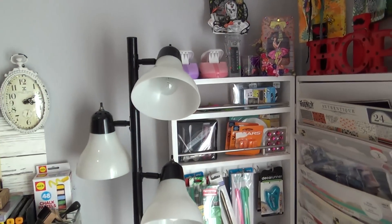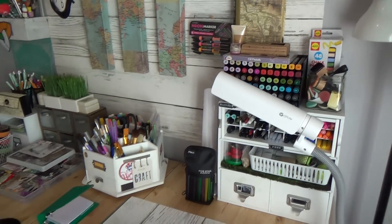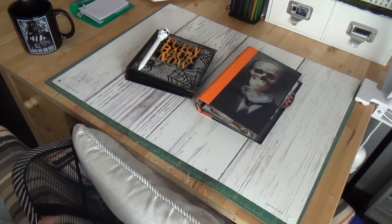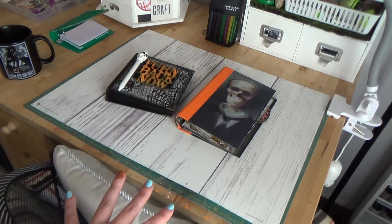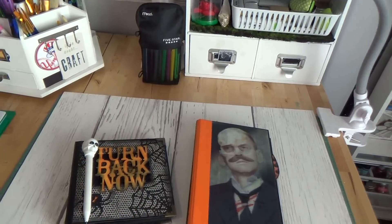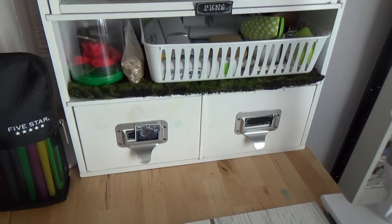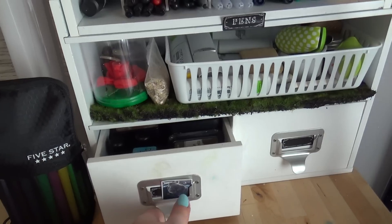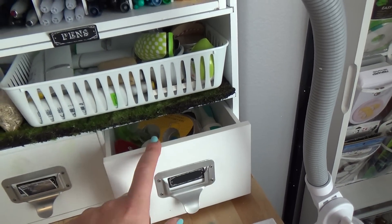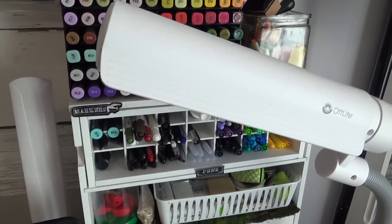Extra lighting is always a plus, and now we're at my desk area. This is where I sit when doing my videos, in this nice comfy chair. I have back problems, so enough of that. The desk area — I'm just covering my mat, which has seen better days. Here's how I store markers and my distress inks, adhesive, Sharpies — I should sponsor Sharpie because I use them all the time — my Spectrums, more distress goodies, and things to make more of a mess.